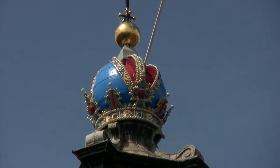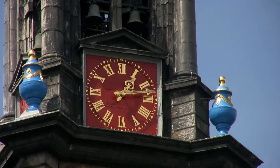Easily recognizable, the tower bears the blue, red, and gold imperial crown of the Holy Roman Empire, a symbol bestowed on the city in 1489 by the Habsburg Emperor Maximilian I.